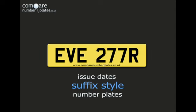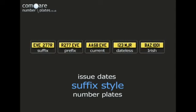For an explanation of other styles of UK number plates, click on one of the links. If you found this video useful, please subscribe to the Compare Number Plates channel and click on the YouTube Like button.